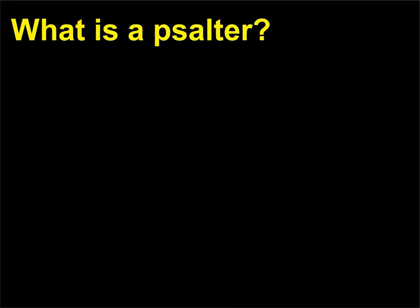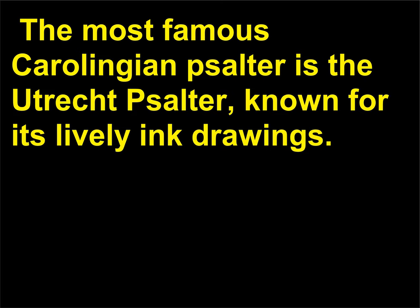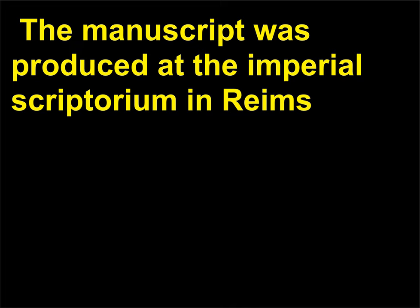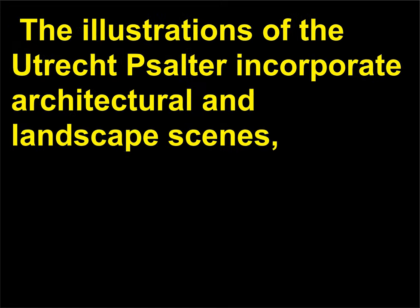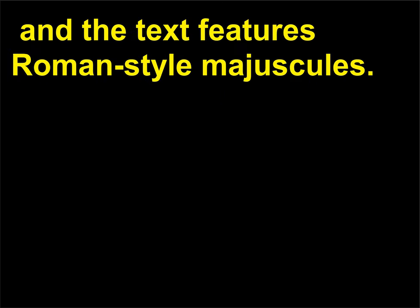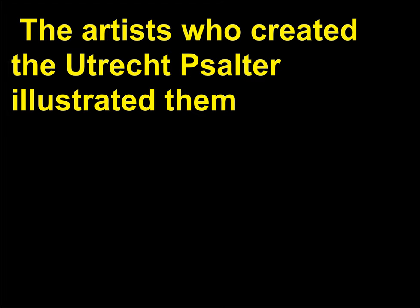What is a psalter? A psalter is a book containing the text of the Book of Psalms from the Old Testament. The most famous Carolingian psalter is the Utrecht Psalter, known for its lively ink drawings. The manuscript was produced at the Imperial Scriptorium in Reims, in modern-day France, in the first half of the 9th century. The illustrations of the Utrecht Psalter incorporate architectural and landscape scenes, and the text features Roman-style majuscules. As psalms are not narrative, they are challenging to illustrate. The artists who created the Utrecht Psalter illustrated them by expressively visualizing specific phrases from the text.